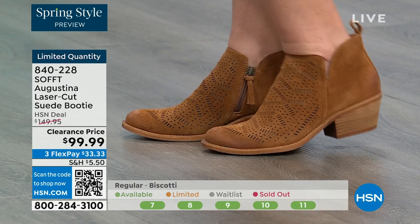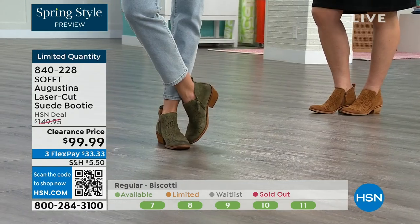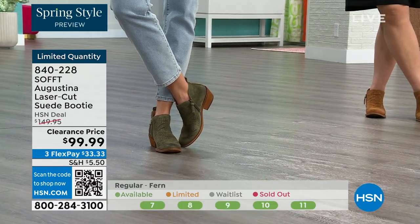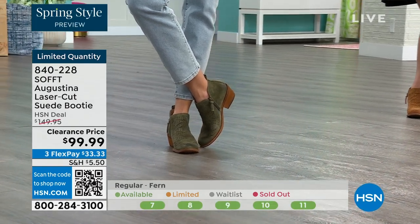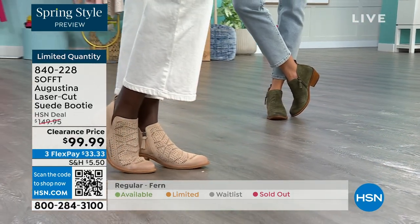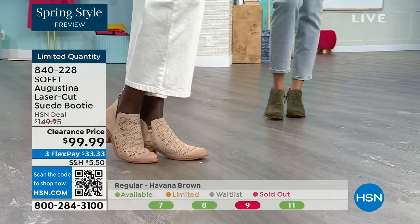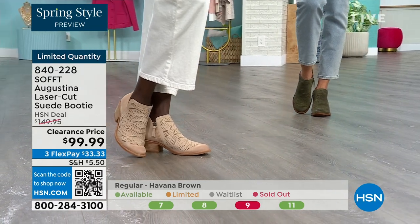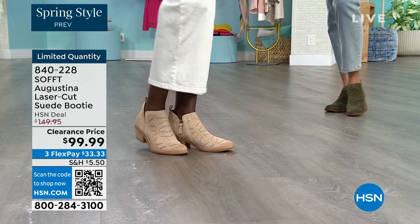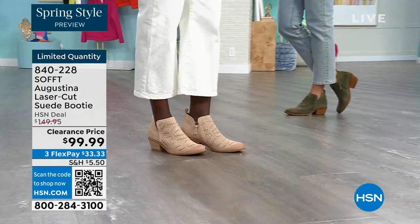Whether you're going to a concert or a summer market, how cute would these be? They're timeless because they have that timeless look but aren't going to be out of style in two years. You still have that timeless suede you don't have to baby. Fern is the green, biscotti is the lightest color, and Havana brown is 840-228.